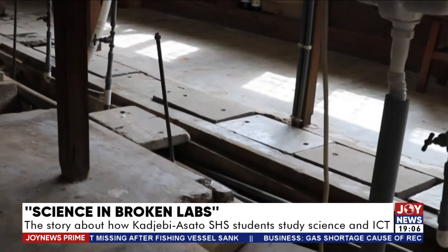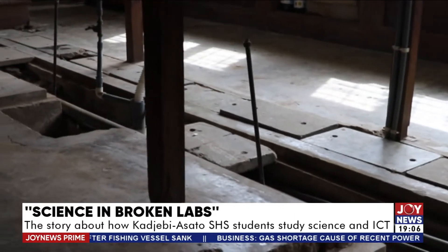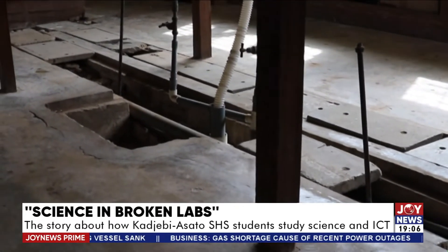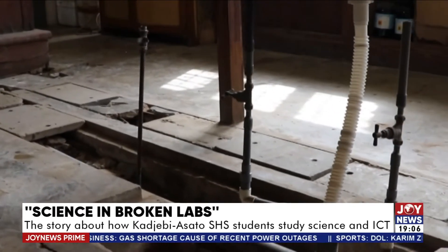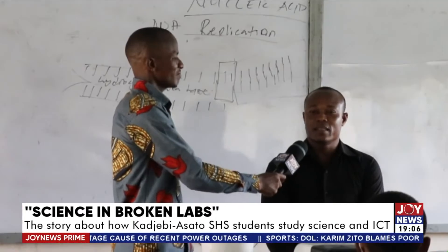The only thing done here is that a teacher stands and does the whole experiment while students watch and copy — you don't feel the reality of the experiment. So when you get to your exams and have to do the same experiment, you find yourself wanting. The biology lab also has issues.